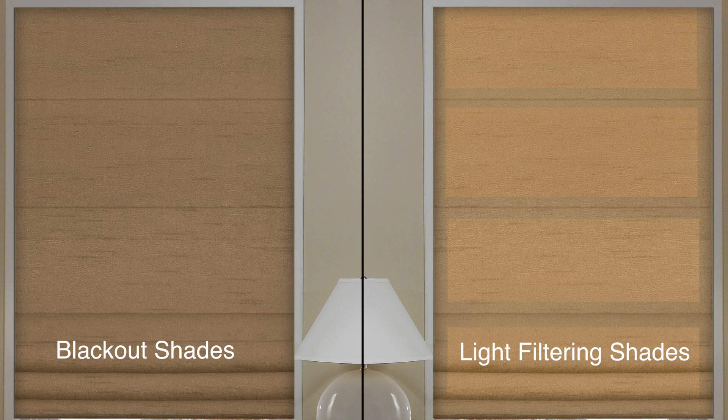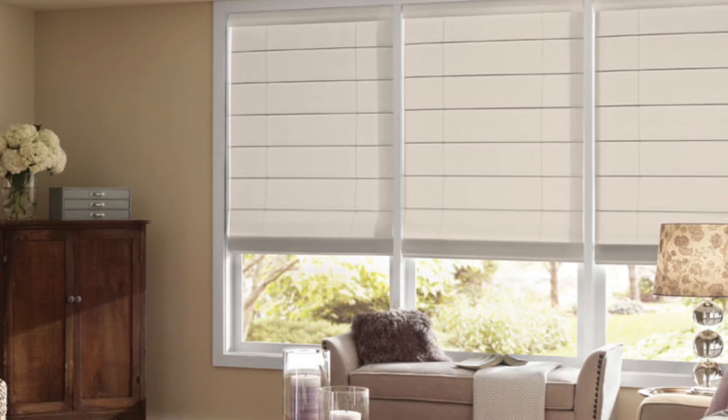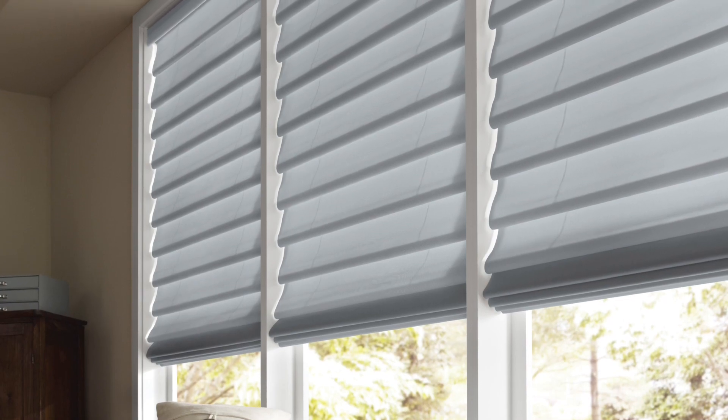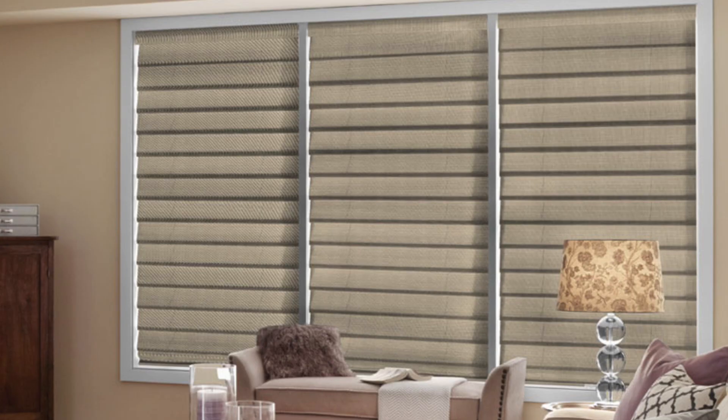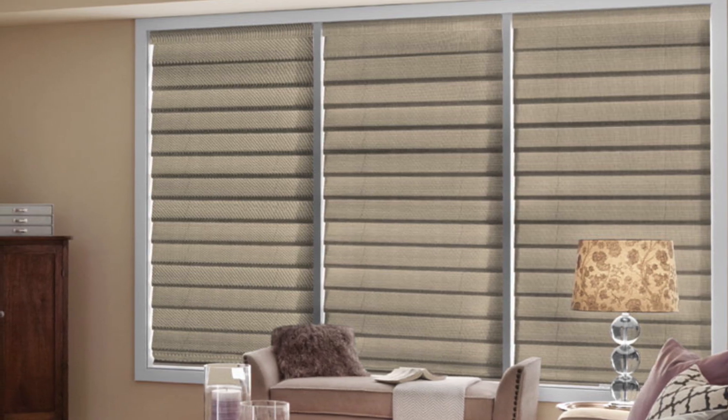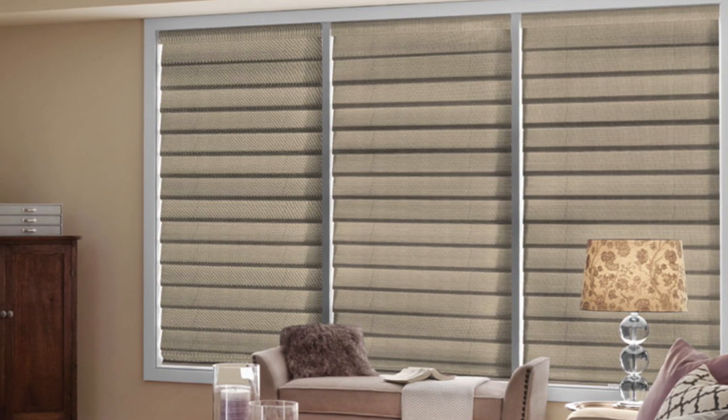These shades are available in both light filtering and blackout fabrics, so you can get the light control you need and the design you love. Light filtering still allows filtered light to come through. The blackout liners block more unwanted light, which is perfect for your bedroom.